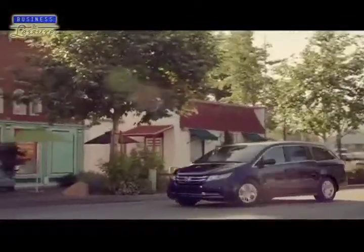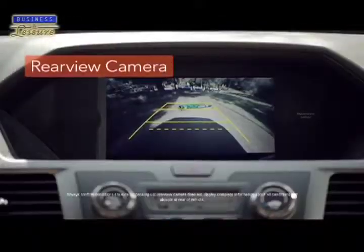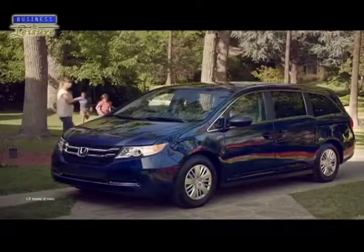For added safety and convenience, the all-new Odyssey features Honda's Smart Parking Assist system, which is capable of analyzing and detecting parking spaces where the luxury minivan can fit.